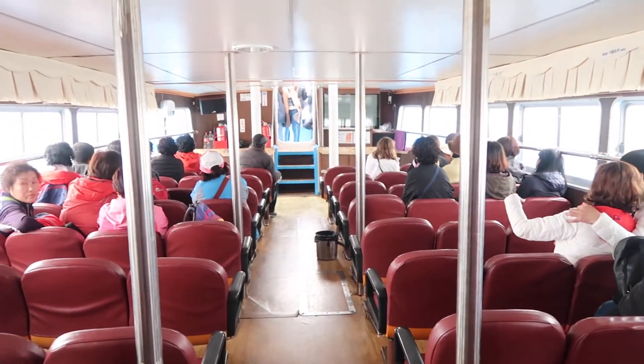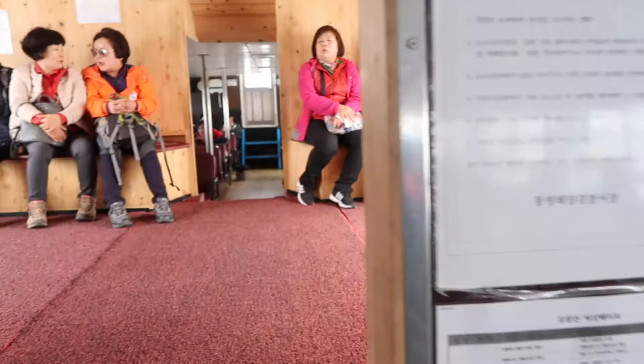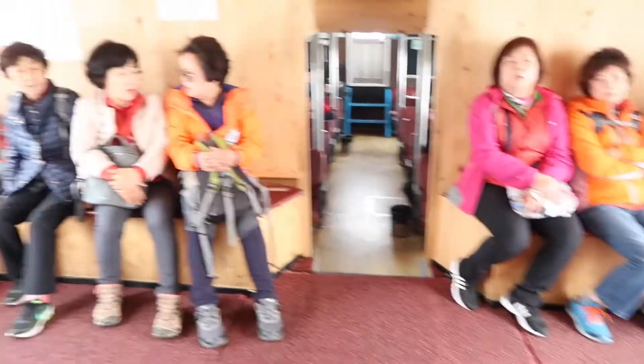The ferry itself had three different levels where you could sit. The thing about Korea is, sometimes if you buy a ticket, that doesn't always mean you get a seat. So I highly recommend getting there early.